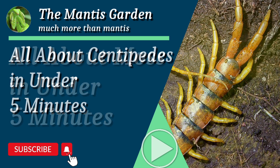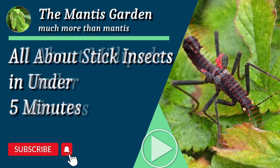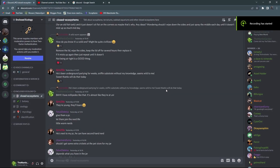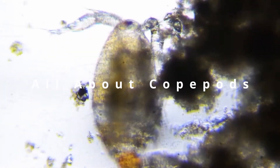Welcome to my All About series, where once again I spend 5 minutes or less rambling on about a chosen subject. Feel free to suggest a subject in the comments below. If this sort of thing floats your boat, then why not check out the Enclosed Ecology Discord — link in the description below. This one is all about copepods.